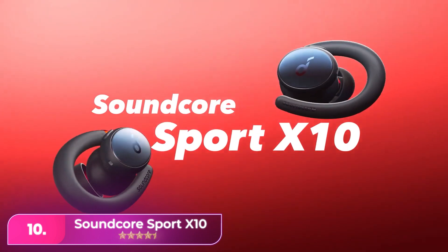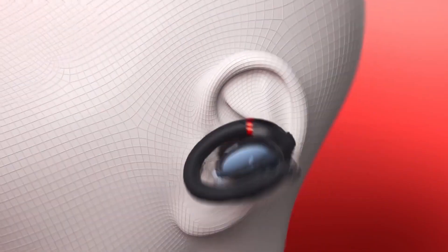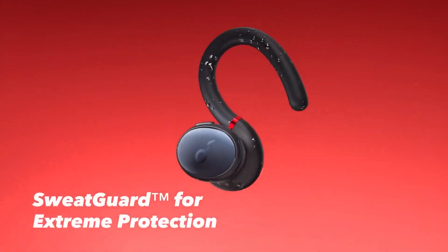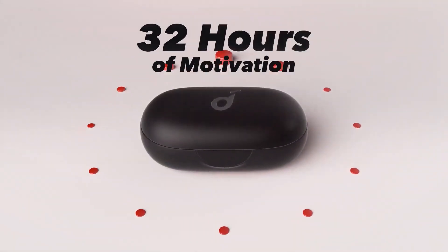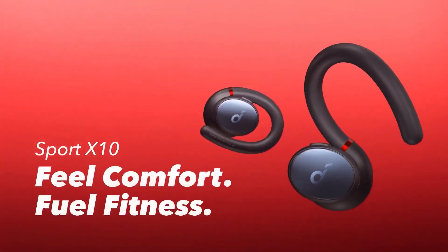Number ten, the Soundcore Sport X10 earbuds have a unique design with swiveling ear hooks for easy storage in their compact case. They offer good sound quality with strong bass and detail along with active noise cancelling, though not as powerful as top brands. These earbuds are fully waterproof at IPX7, and provide up to eight hours of battery life with three extra charges from the case.